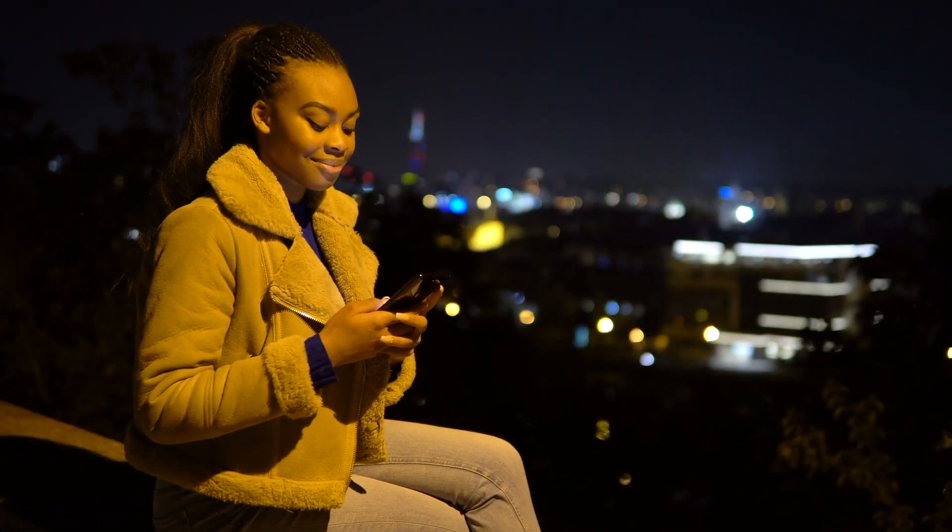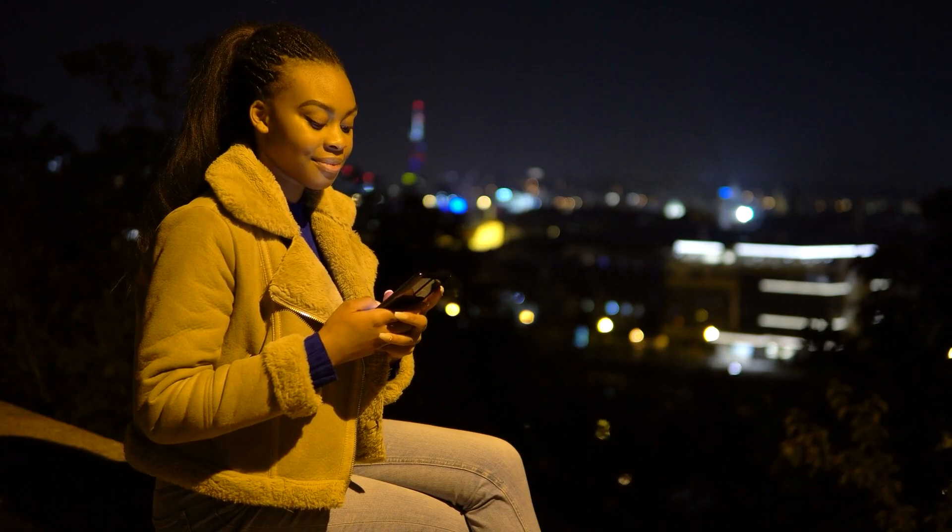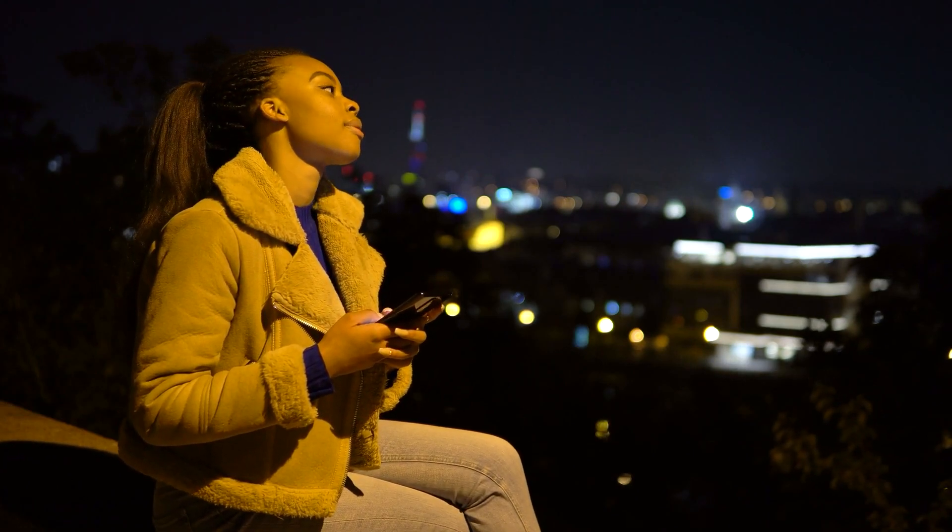Thanks for watching. Here's some more information about Do Not Disturb if you want to check it out — the moon icon makes it very easy for people to accidentally turn it on, especially if you have kids playing with your phone. Check out the Do Not Disturb video; I think it will definitely help you out.